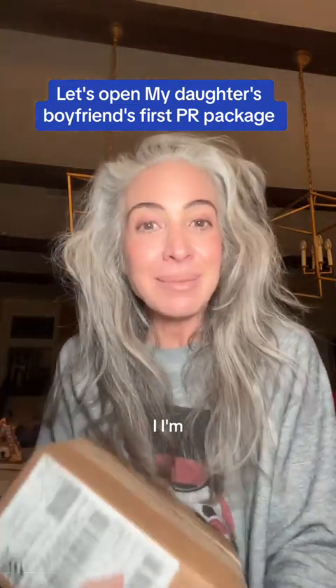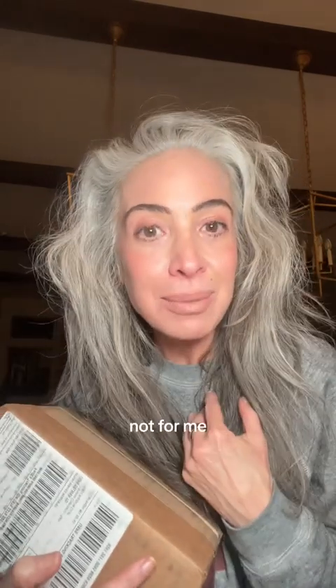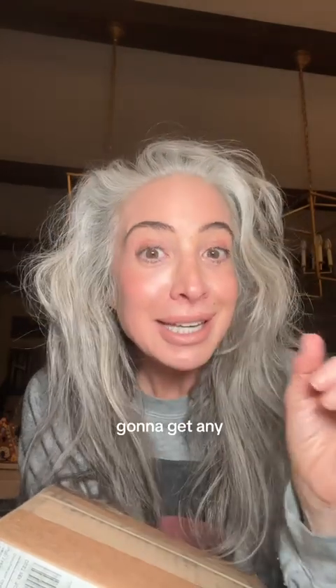I have a package and I'm giddy, but I'm tired — it's been a long day. But I have a package and it's not for me. It's actually for my daughter's boyfriend, Sam. We were doing a video the other day talking about skincare, and he loves skincare. We were talking about Herbivore Botanicals, that we love them and that he wasn't going to get any of that skincare — but Herbivore heard us.